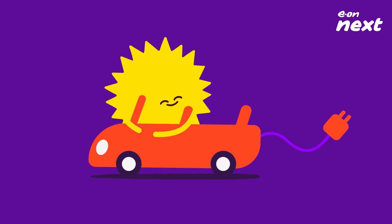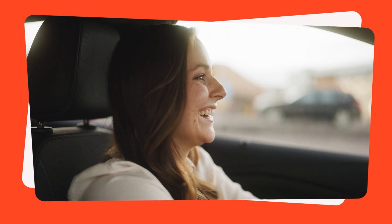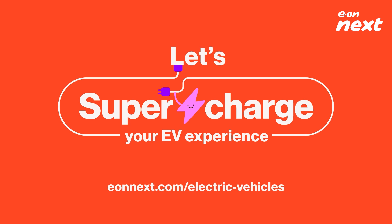That's it — cool facts you need to know about charging your beloved EV. Want to know more about how we're driving positive change for electric vehicle owners like you? Visit our website and let's supercharge your EV experience.